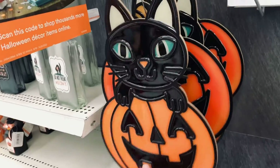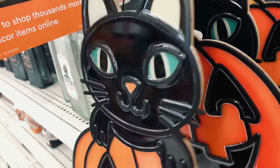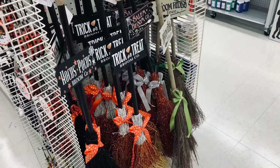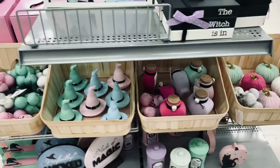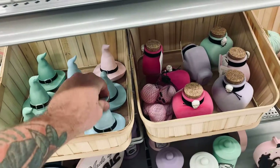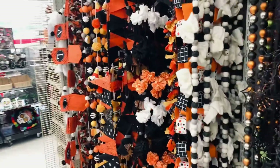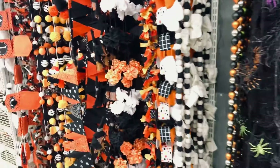Check out this stained glass cat — or I guess it's not quite stained glass, it's got some wood behind it, but it does look pretty cool. It's 30 bucks. They have a lot of brooms for witches. This stuff is kind of cool — I like all the different colors. They've got a bunch of garlands and stuff if you want to decorate a tree or just hang it over the fireplace.